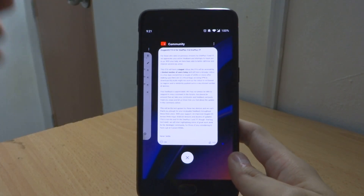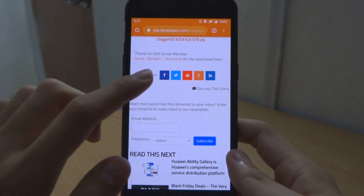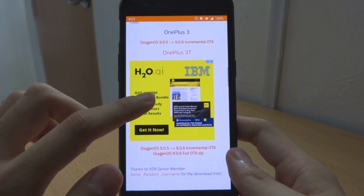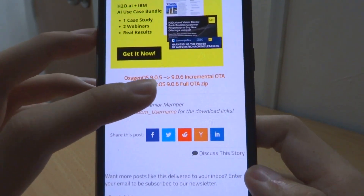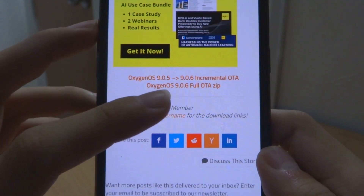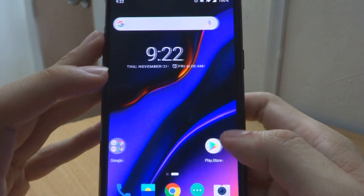Click the download link in my video description below. Once you go inside it, you'll see the link. Depending on your phone, you need to download the right file. If you're already on 9.0.6, you just need to download the incremental OTA, but if you're not, you may have to download the full OTA zip.